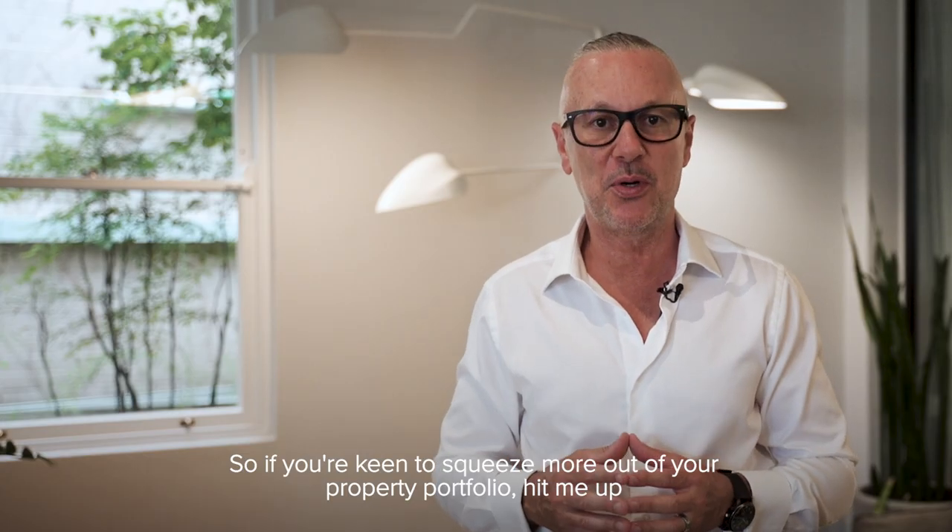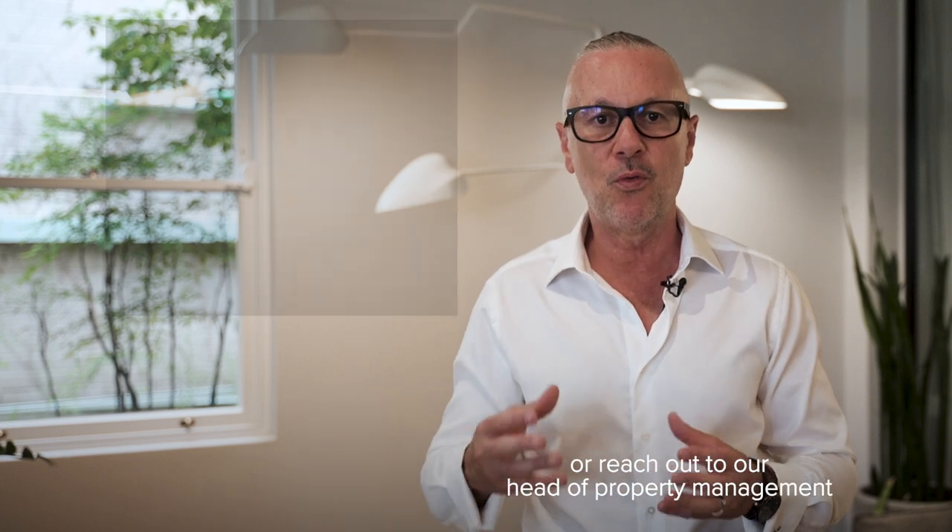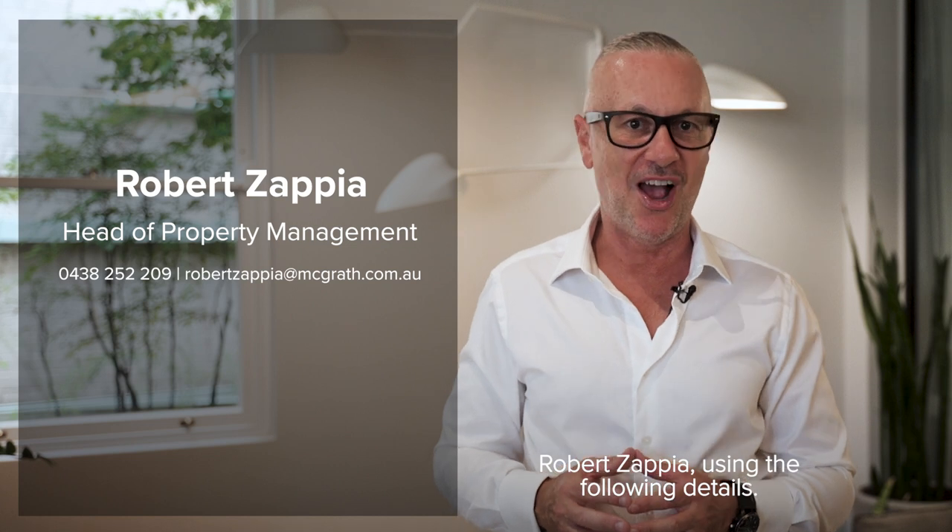So if you're keen to squeeze more out of your property portfolio, hit me up or reach out to our Head of Property Management Robert Zabia using the following details.